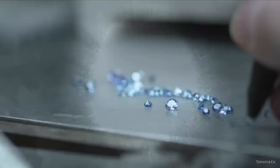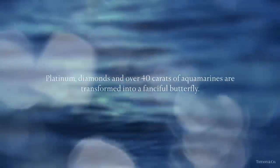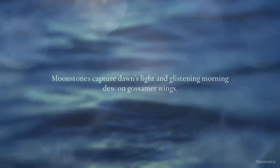Discover the creation of this enchanting jewel brooch from Tiffany. The platinum, diamonds, and over 40 carats of aquamarine are transformed into a fanciful butterfly. The moonstones capture the dawn's light and glistening morning dew on gossamer wings.